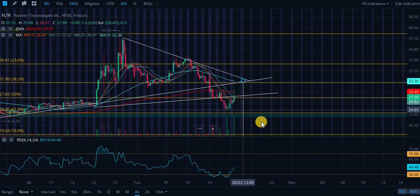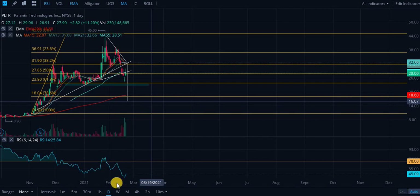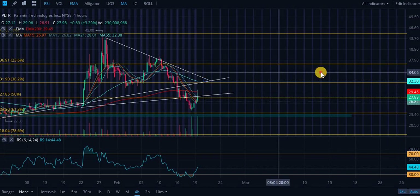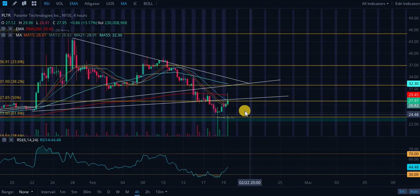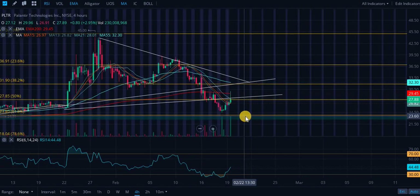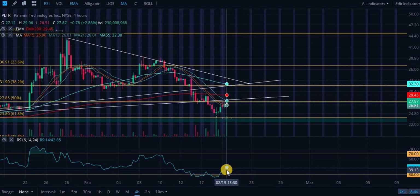The price target based on this bull pennant is below $20, but the bulls are not going to let the stock go that low — there's a ton of bulls who will be buying every dip. If you do see rejection again, your first level to watch is $24.51, where we bounced last time. If it dips below that, the 61.8% retracement at roughly $23.88 — those are two amazing entry points.